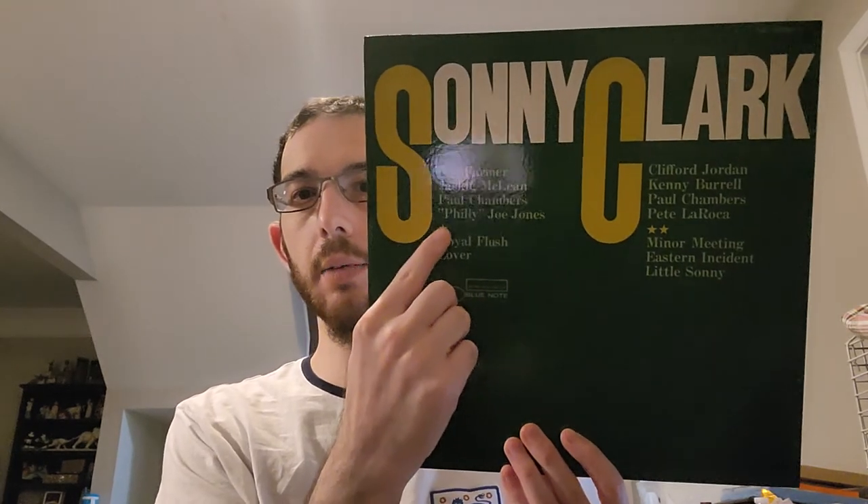Later on, they re-released this album in Japan as Sonny Clark Cool Strutting Volume 2 — I wonder if it's because side one really was two songs left over from Cool Strutting. That's the background on this album. Side two was actually recorded December 8th, 1957, so it was recorded earlier than Cool Strutting.